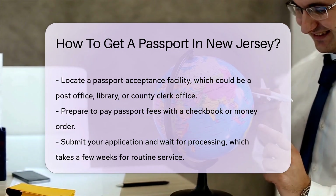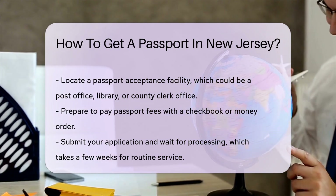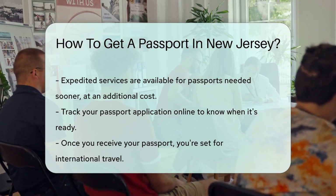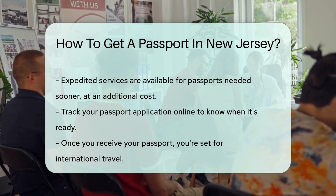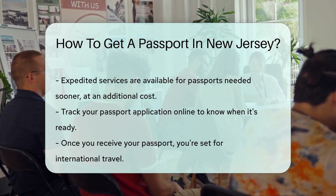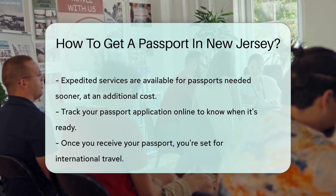Now for the fun part — fees. Bring your checkbook or money order to cover the passport fee. After submitting your application, be patient. Routine processing can take a few weeks. If you need your passport sooner, expedited services are available for an additional cost. Don't forget to track your application online to see when your passport is ready.